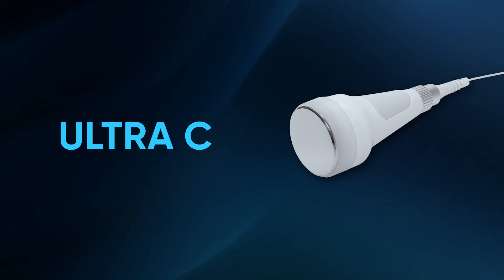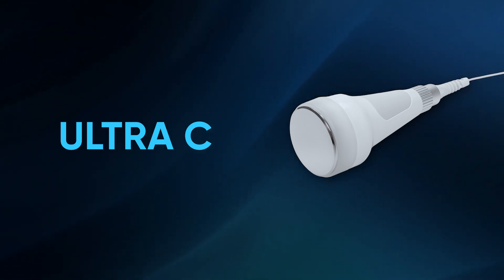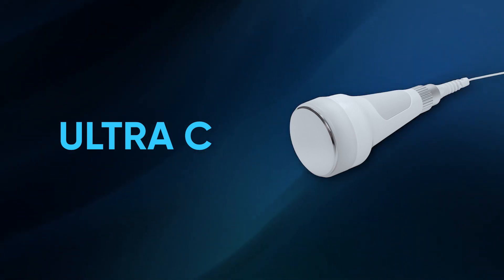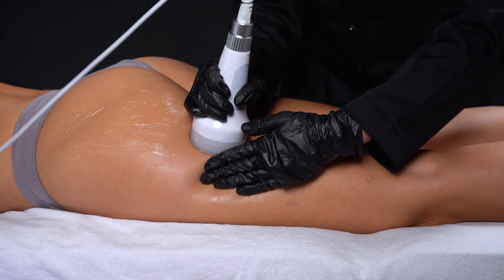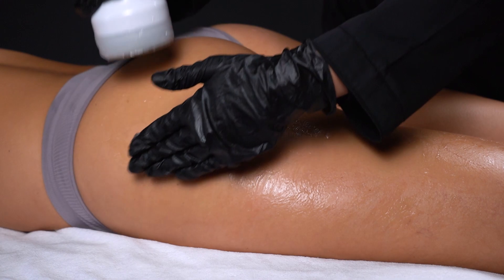Ultra C: for non-invasive fat reduction, the ultrasonic cavitation hand piece is your go-to tool. It employs cutting-edge ultrasonic cavitation technology to target and dissolve fat cells effectively.